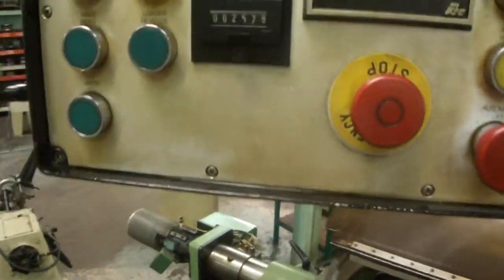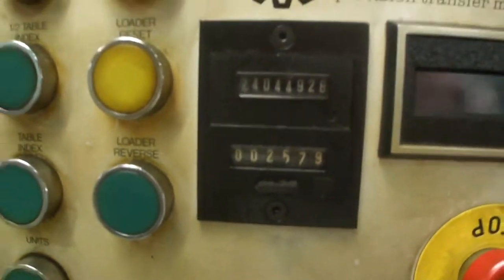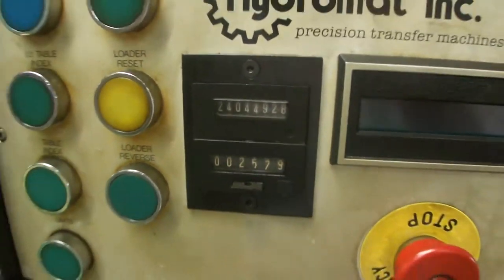Let's see if we have a cycle count. This is a Pro 20, and it's 24,000,044 — 24 million cycles, I believe.